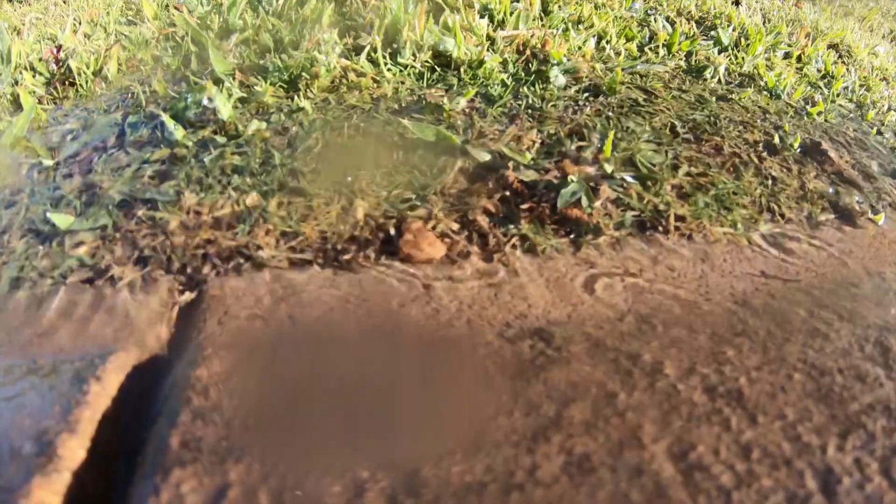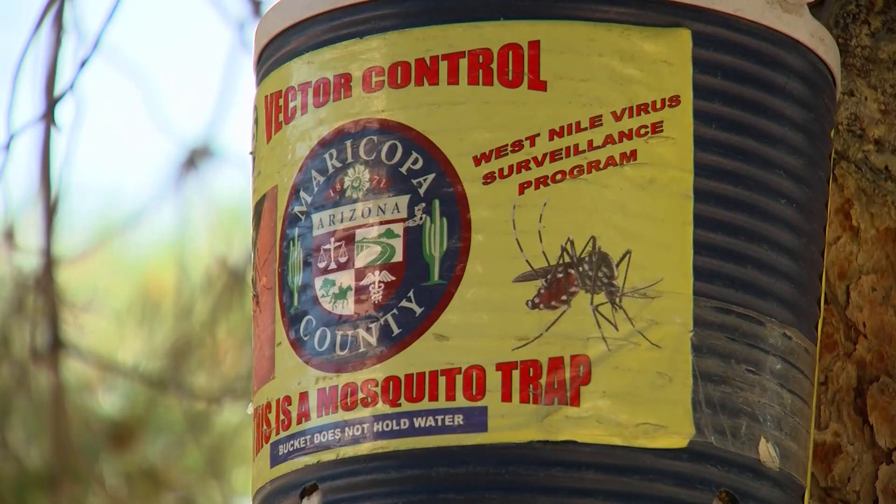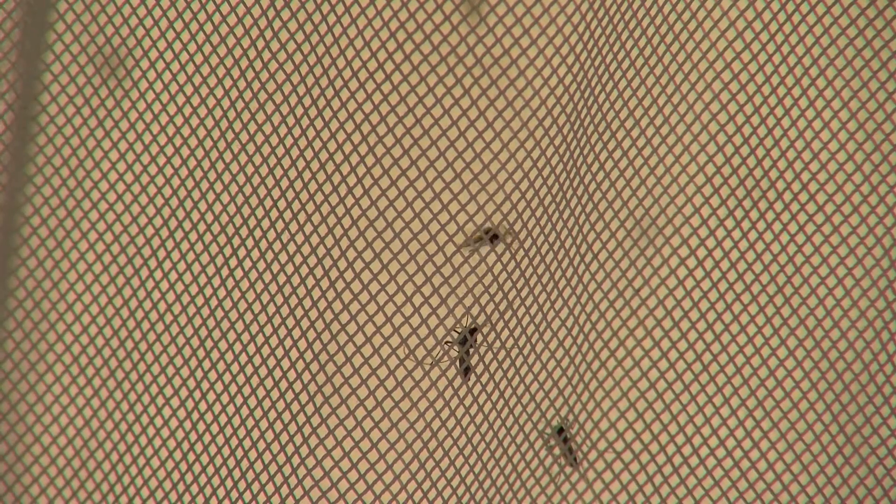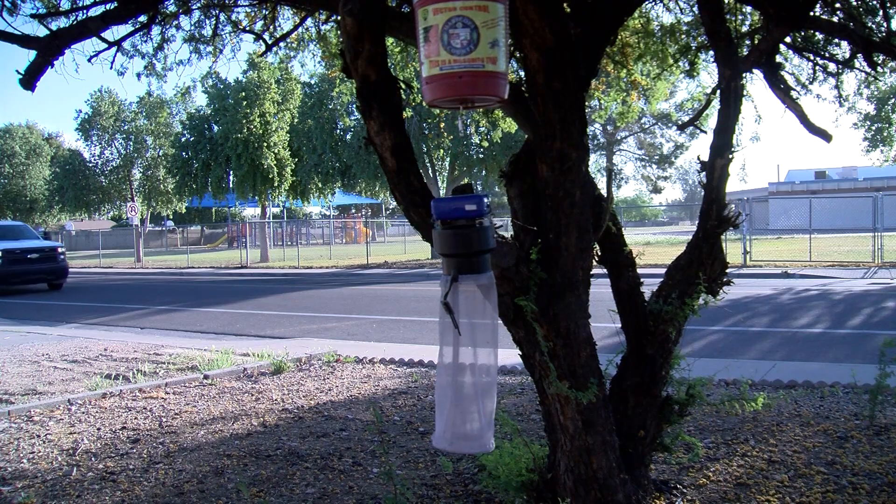There's so much water out there that's just breeding mosquitoes like crazy. We're out here today showing how we're picking up our traps that we set for mosquitoes. Right now we're setting 818 traps a week between 25 inspectors.